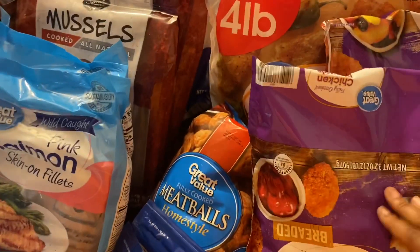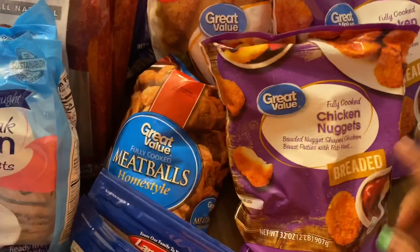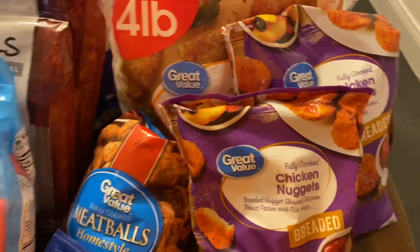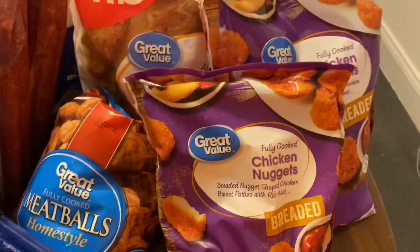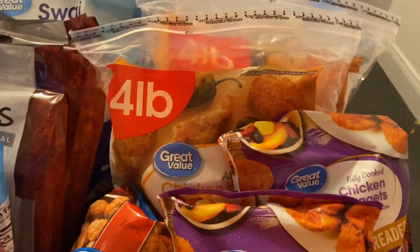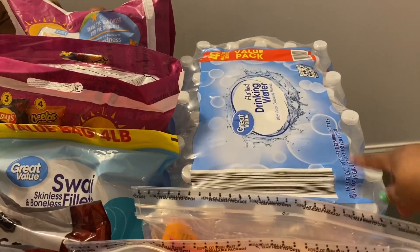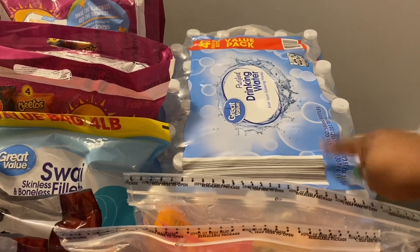Over here I have something quick and fast for the children — they can throw it in the air fryer. I have some chicken nuggets from Great Value, two four-pound bags of chicken portions wingettes, and I also picked up a 40-pack of Great Value purified drinking water.